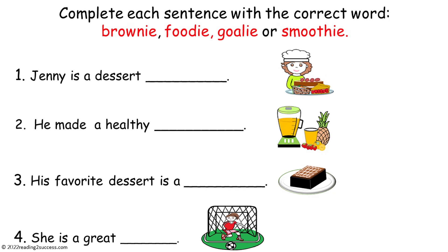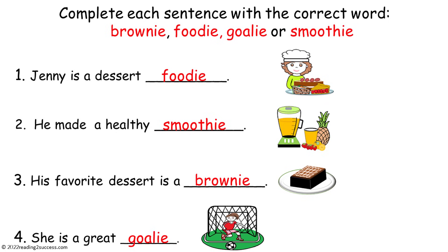Now have kids complete each sentence with the correct word: brownie, foodie, goalie, or smoothie. This is the completed example: Jenny is a dessert foodie. He made a healthy smoothie. His favorite dessert is a brownie. She is a great goalie.